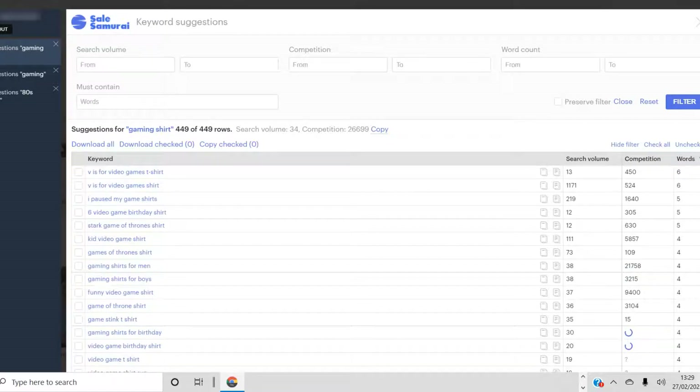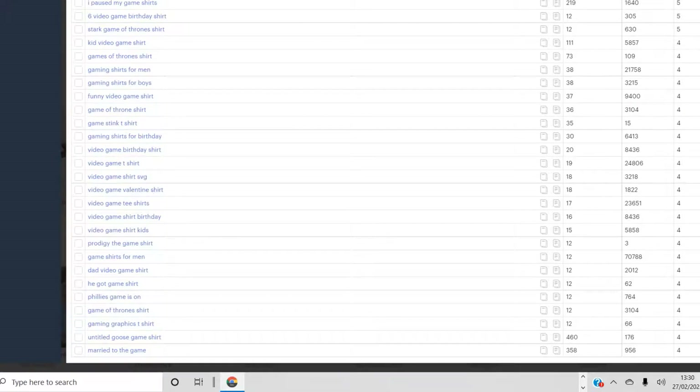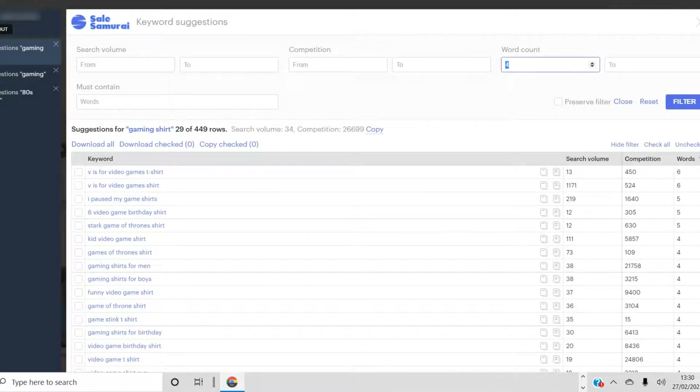At the top you can filter results — you can specify a search volume range, a competition range, and also filter for only long-tail keywords. For example, if you want only keywords with a minimum of four words, you can set that filter. Then it changes the results to show only keywords with at least four words, disregarding everything with fewer than four words.